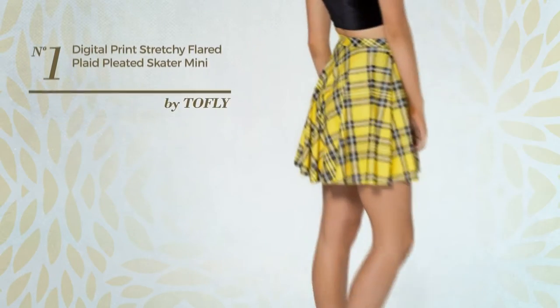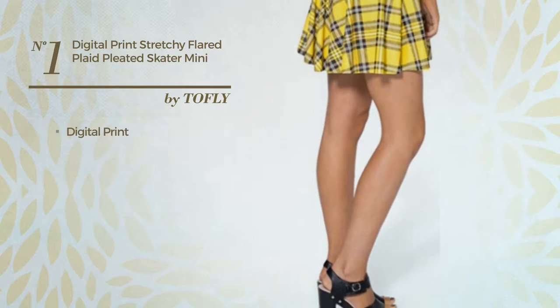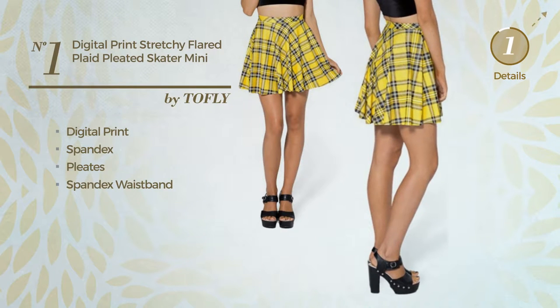Number 1: An All Workout Mini Length Skater Skirt featuring digital print, produced with stretchable spandex, styled with pleats. This skirt includes a spandex waistband. Available in 2 colors.